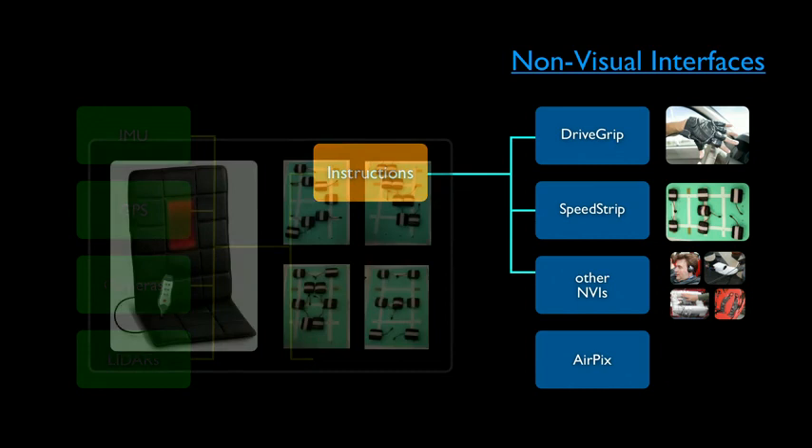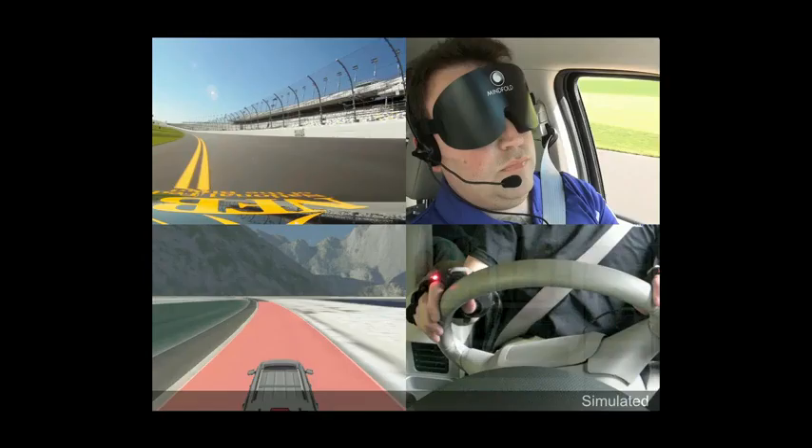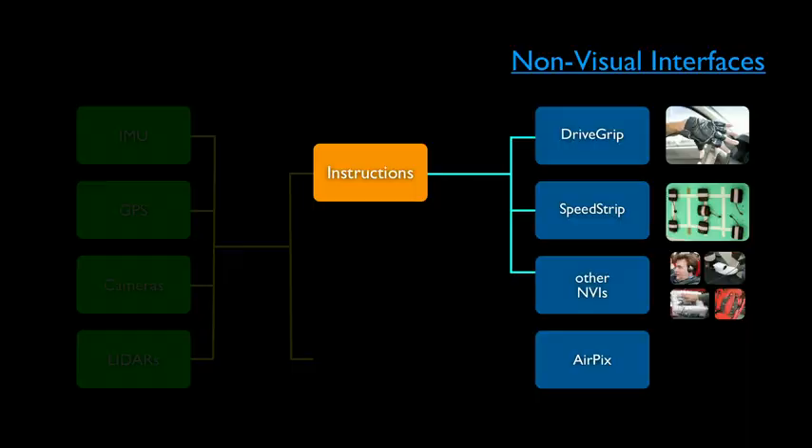Another device is called the SpeedStrip. It's a chair — actually a massage chair — where we rearranged the vibrating elements in different patterns and actuate them to convey information about speed and instructions on how to use the gas and brake pedals. You can see how the computer understands the environment, and because you cannot see the vibration, we put red LEDs on the DriveGrip so you can see what's happening. The sensory data is transferred to the devices through the computer.